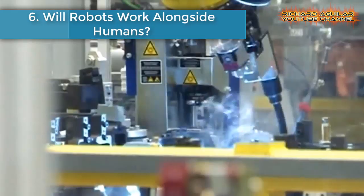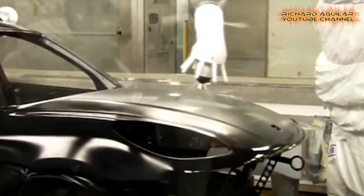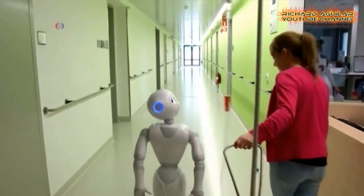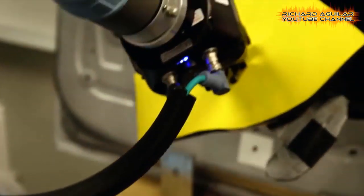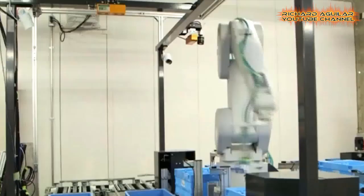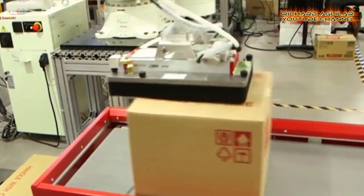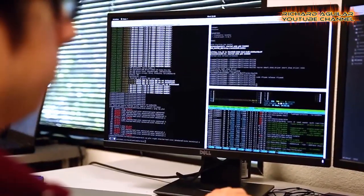Number six is: will robots work alongside humans? Most analysts and economists agree, robots are slowly replacing humans in many jobs. They weld and paint car bodies, sort merchandise in warehouses, explore underground pipes, and inspect suspicious packages. Yet we still do not see robots as domestic help, except for robotic vacuum cleaners. Robotics experts say there is another barrier that robots need to cross in order to work alongside humans.